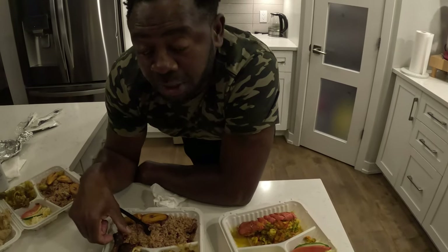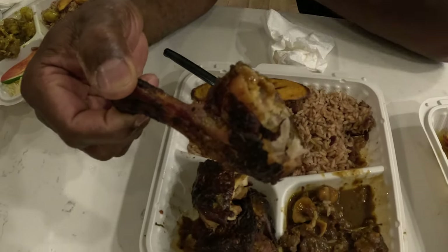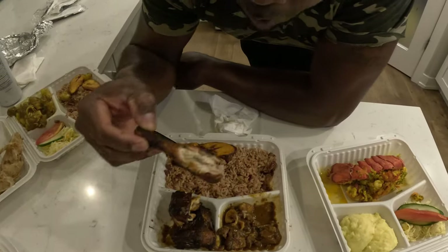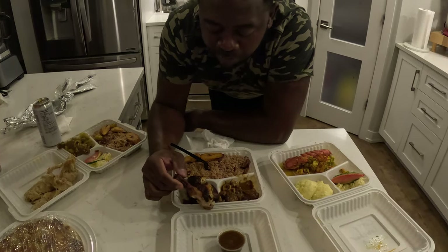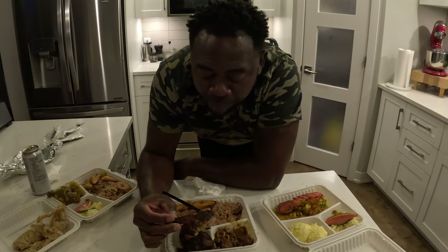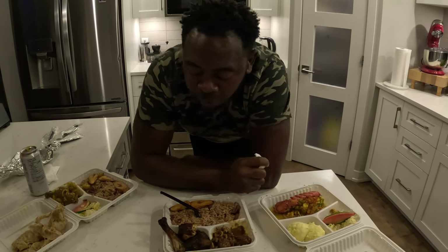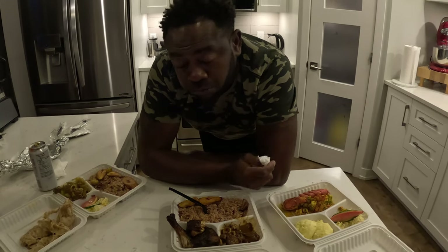But the big thing to me is the jerk chicken — it's fresh off the grill. So this is the thing, let's see if it tastes like real Jamaican jerk chicken. Smoky, spicy, a bit dry, but okay.